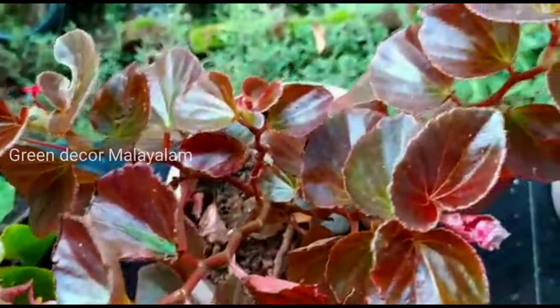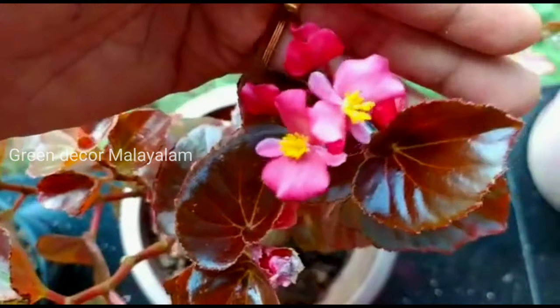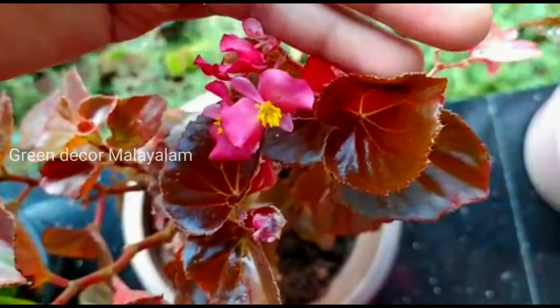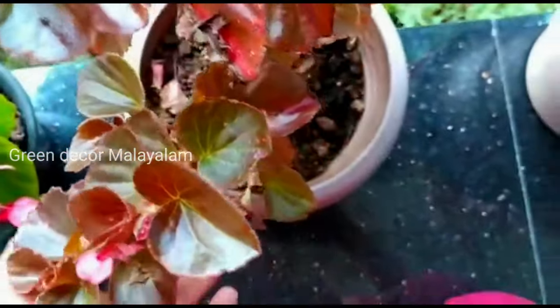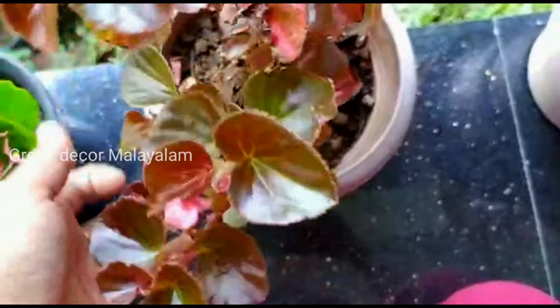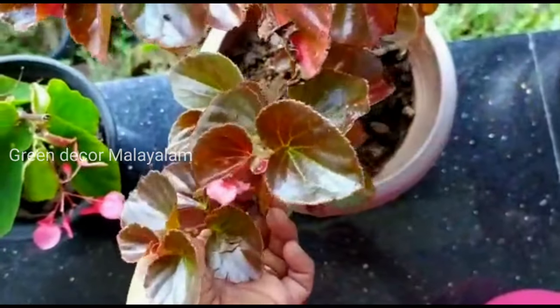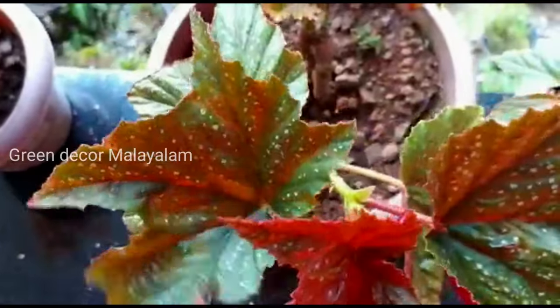We are going to give it a lot of water. We have to take care with watering the begonias — this is a big begonia.